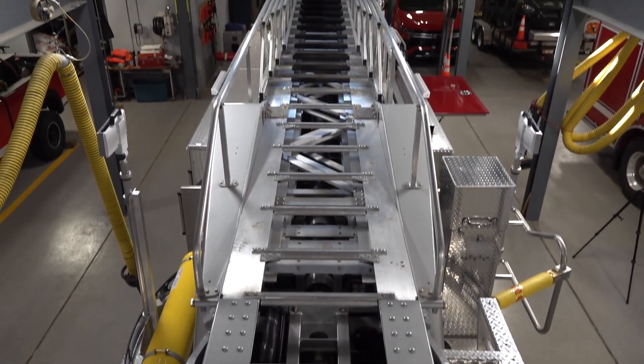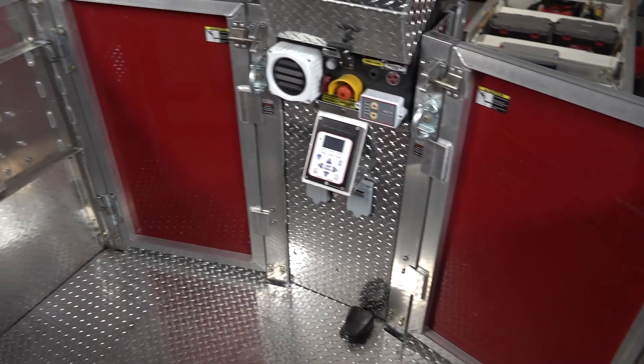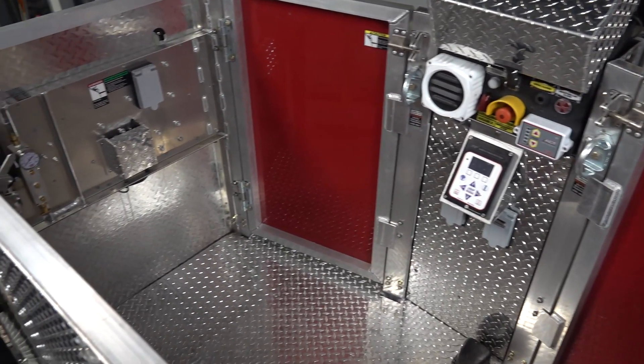The aerial gives us a full 100-foot extension with an aerial platform at the top with a thousand-pound capacity. This means we can carry firefighters as well as make rescues from this platform.